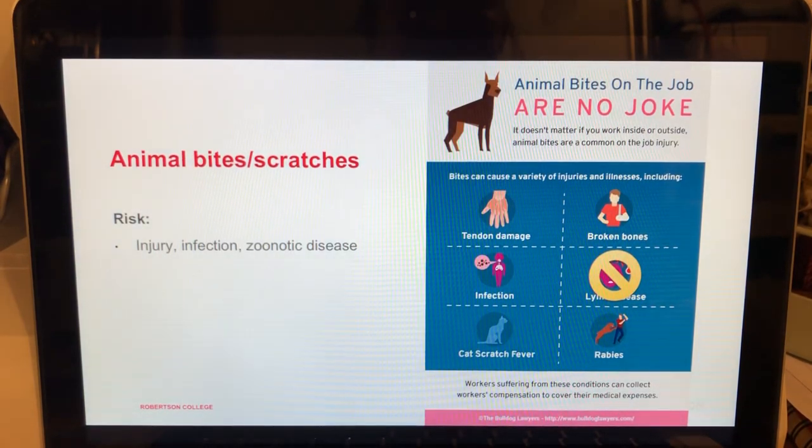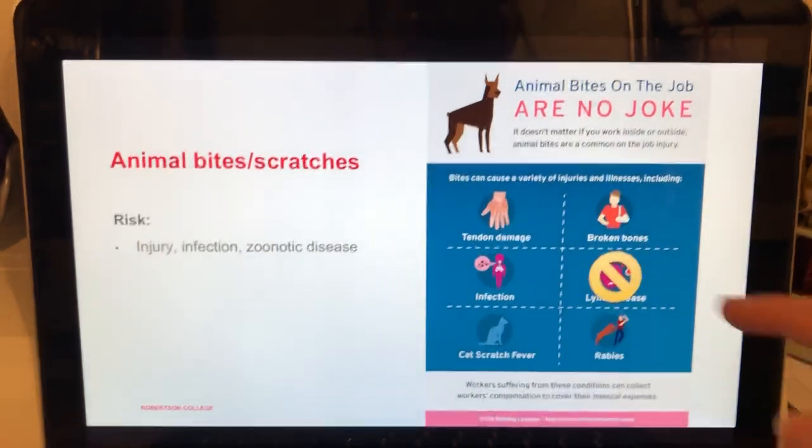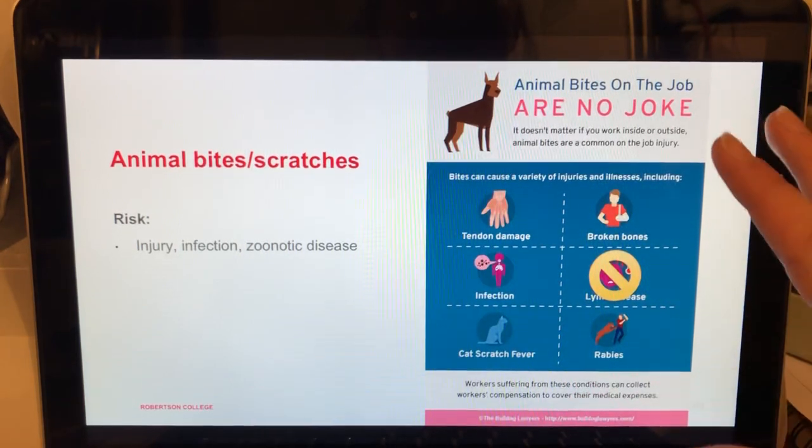The next risk is animal bites and scratches. Bites are a common on-the-job hazard in veterinary medicine and can cause tendon damage, broken bones, infection, cat scratch fever, and rabies. Note: you cannot get Lyme disease from an animal bite — it only comes from a deer tick bite. Cat bites in particular can cause severe infections.